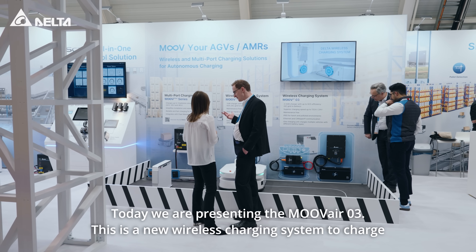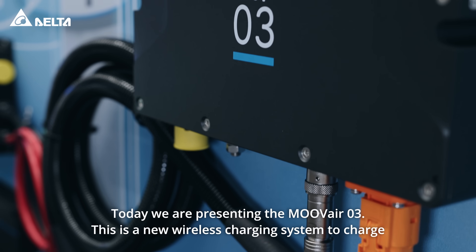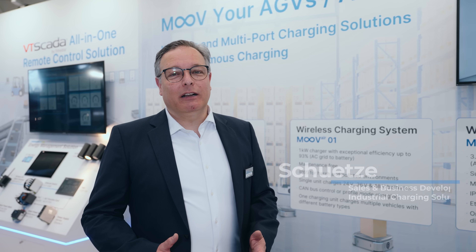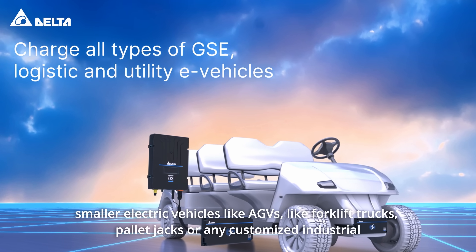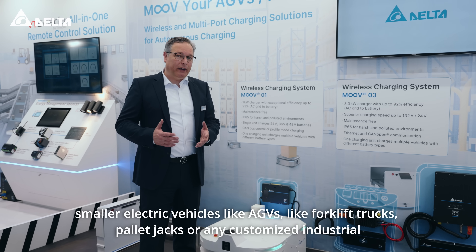Today we are presenting the MOVE AIR 3. This is a new wireless charging system to charge smaller electric vehicles like AGVs, forklift trucks, pallet jets, or any customized industrial electrical vehicle.